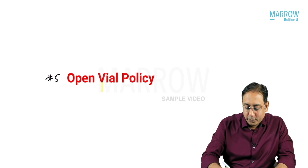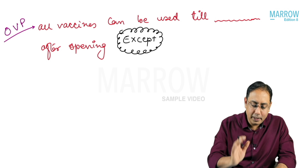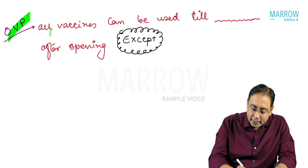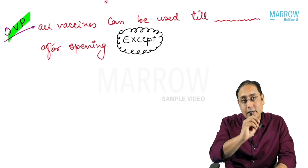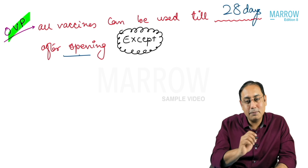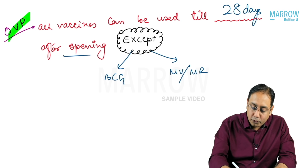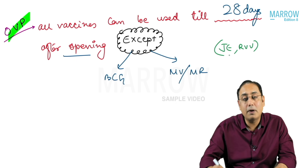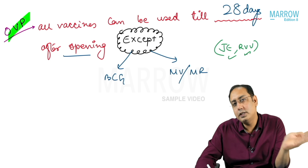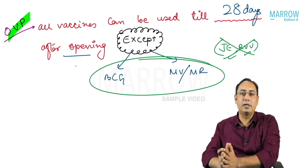The next topic is the open vial policy. All vaccines can be used up to 28 days after opening, except only two: BCG and measles rubella vaccine. Earlier, the JE vaccine and rotavirus vaccine were also not part of the open vial policy, but now they have been included. So the only vaccines that do not follow the open vial policy are BCG and measles rubella.